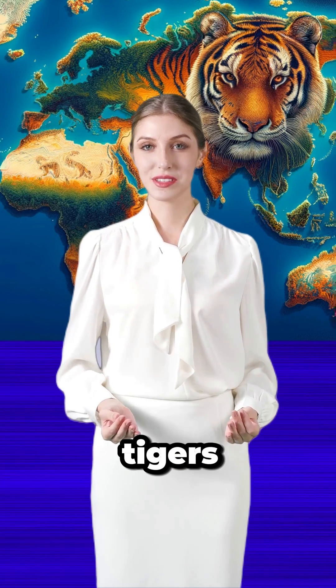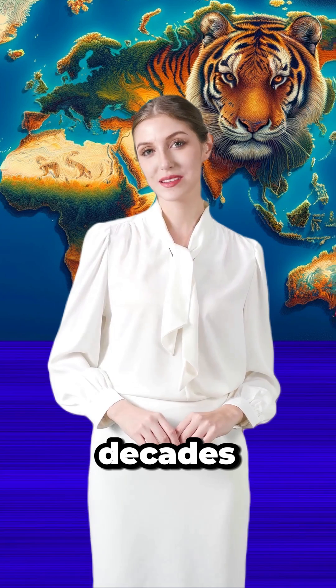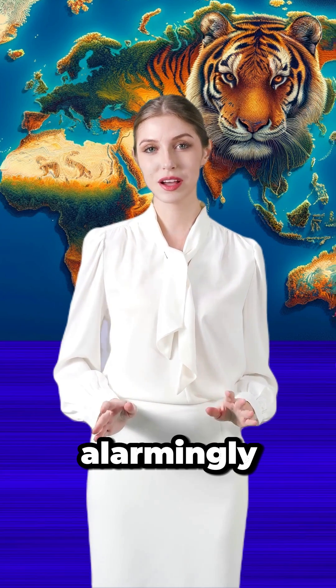A leap towards saving tigers: the power of technology and unity. In the past decades, tigers have faced the brink of extinction, with their habitats dwindling alarmingly.